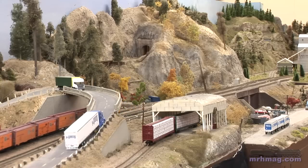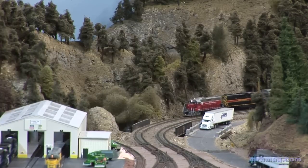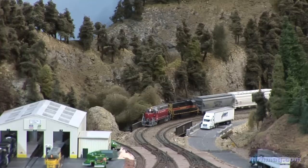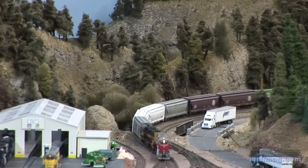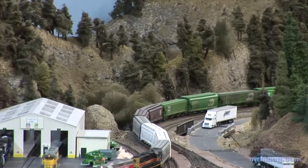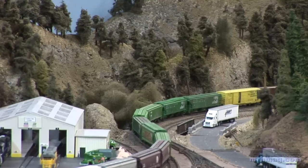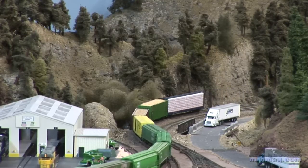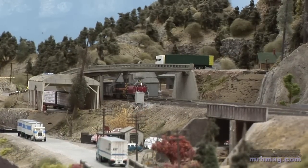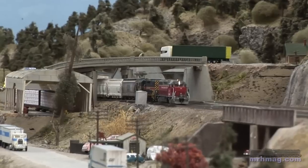Now that you've got all these modules put together, is there anything that you've learned that you would have done differently when you were building? The one thing for sure that we learned was every module used to have individual legs on every corner of the module, and that was so long in taking down and putting up that we agreed to put in what they call pocket legs. They're standardized — they have pockets. You just put the module on the legs and you're done.